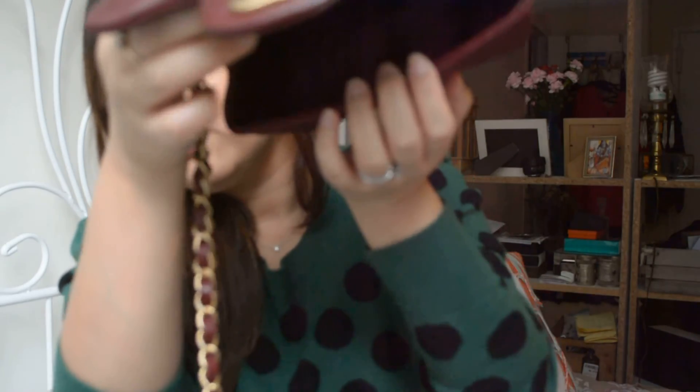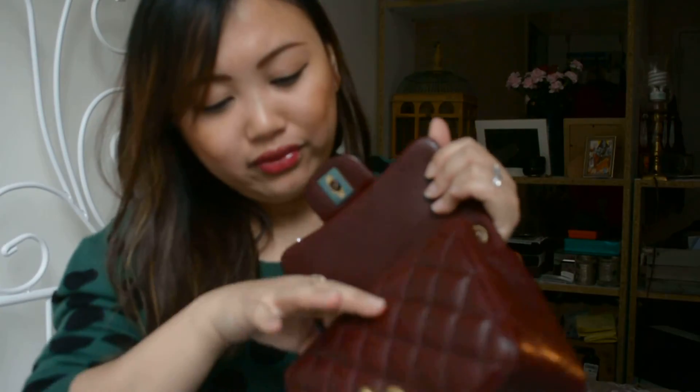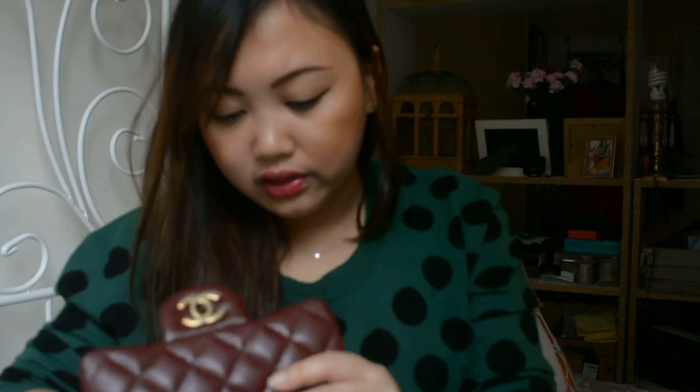The bag is empty now. I don't really put anything in the zipper compartment at the moment, except for the authenticity card — I have it there. I also don't carry anything in the back pocket; I find it's pretty useless and things will just fall off, and I don't want it to change the shape of the bag if I put something thick in there.